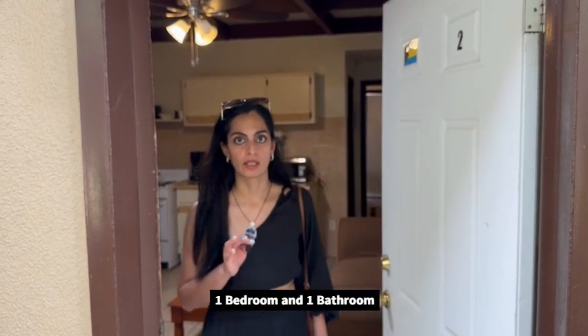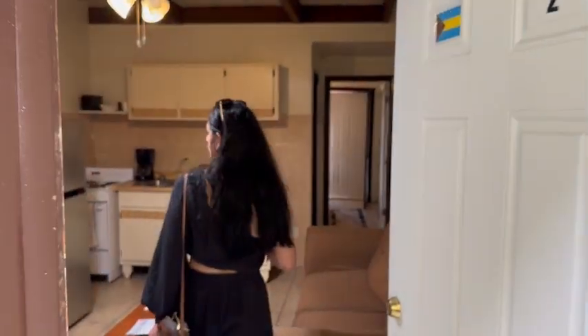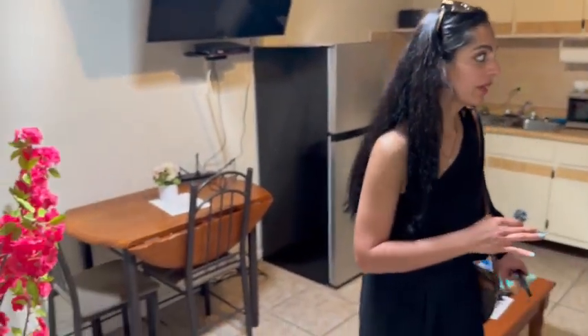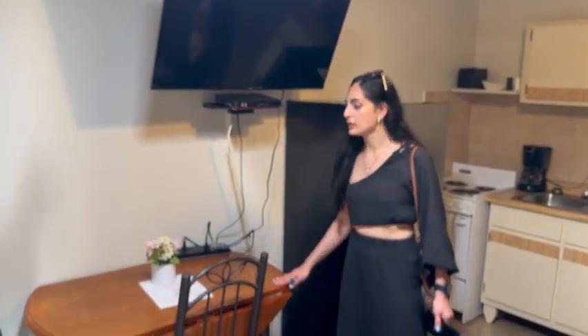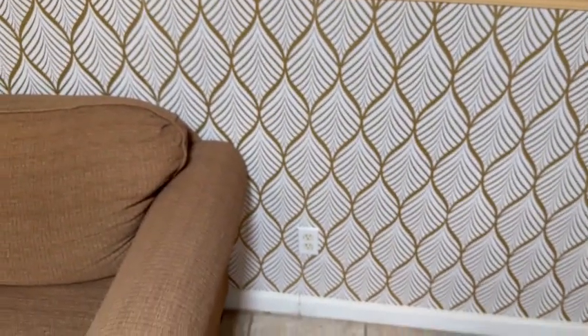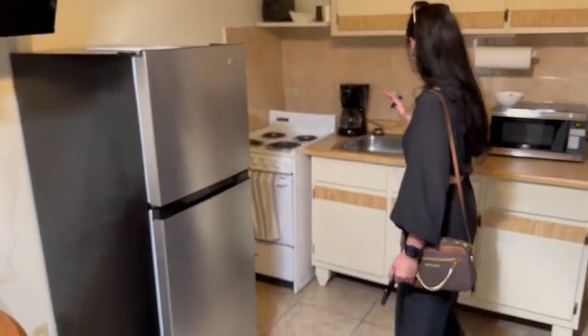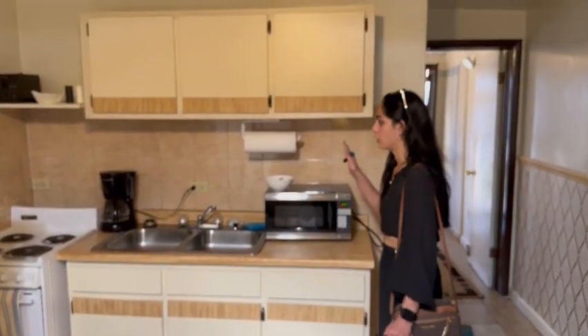So here we are in another accommodation in St. Thomas. This is a more budget-friendly hotel — a one-bedroom unit. As you walk in, you have a nice living room area, a kitchenette, a place to have a meal, a TV, and nice decor. The kitchen is actually a full kitchen with a full fridge, a stove, coffee maker, microwave, and even a toaster. You have everything you might need.